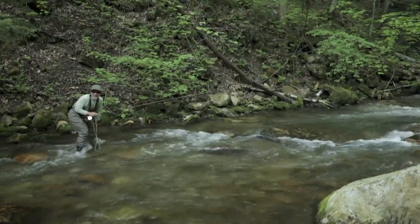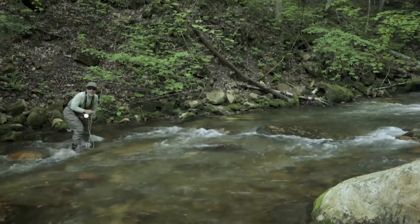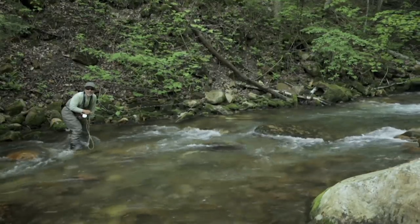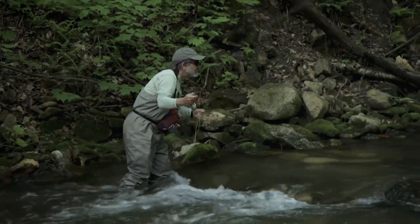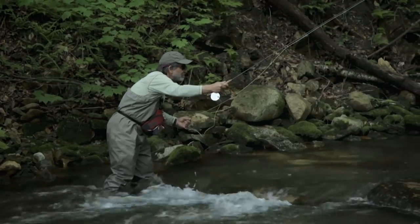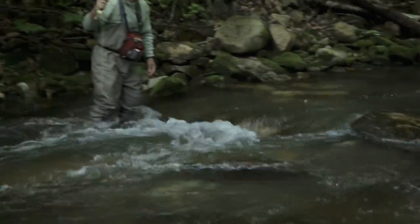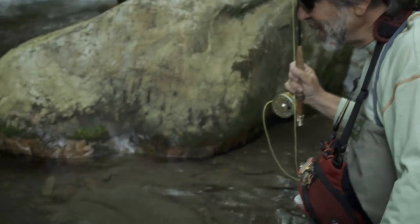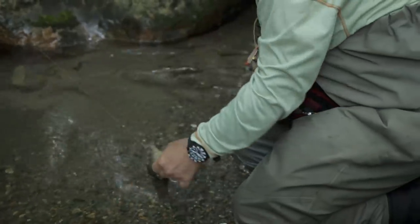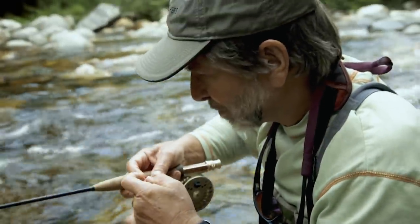We've moved up to the next little pocket and I've got a nymph on, so we're going to try a dry-dropper in here. The fish haven't responded as well as they usually do to a dry, so we're going to try a nymph down below and see what happens. Keep my rod high, work the tail of the pool, and then work up a little bit. There's a little brown trout — took the dry even though we had a nymph on! He came up and took the dry. Beautiful little golden brown trout — he took the dry instead of the nymph. Now that was fun.